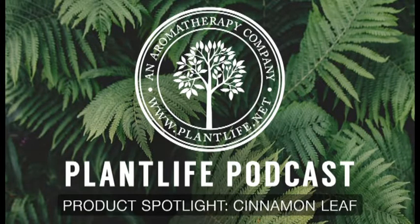Hi everyone, my name is Dana and welcome to the Plant Life Podcast. Thanks for joining me, and this week's podcast is all about cinnamon leaf essential oil. Cinnamon is very common and has a smell that almost everyone is familiar with, but you may not know all about its many benefits. To find out, keep on listening.